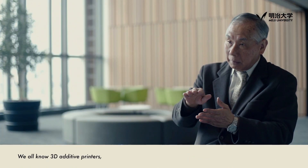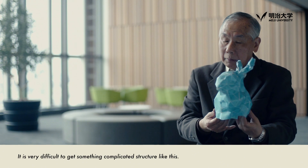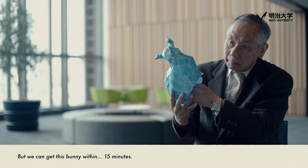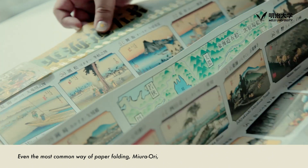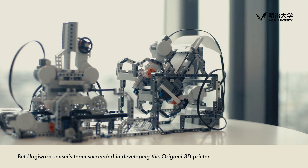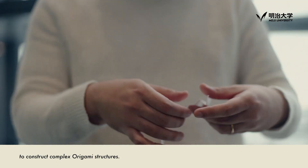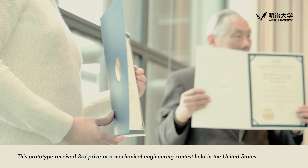All know the 3D additive printer, but we have developed an origami 3D printer. It is very difficult to get such a complicated structure. Mass-producing origami structures is very difficult — even the most common way of paper folding, Miura-ori, hasn't been produced by machines yet. But Hagiwara-sensei's team succeeded in developing this origami 3D printer. The machine can fold papers and glue them together to construct complex origami structures.